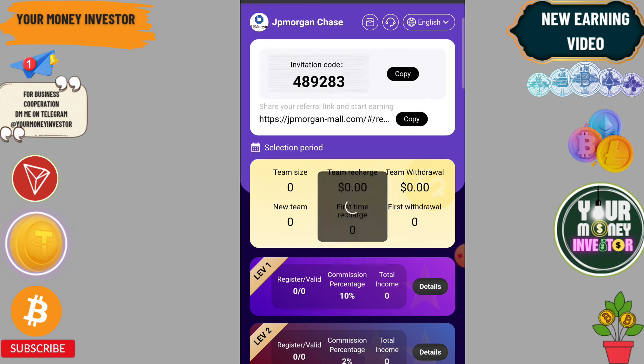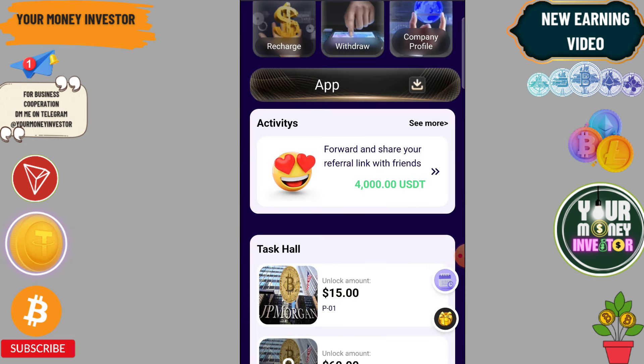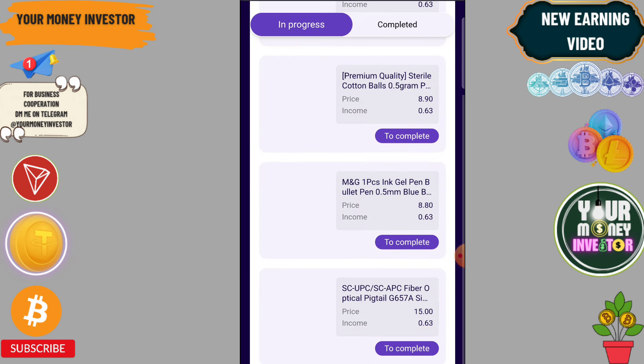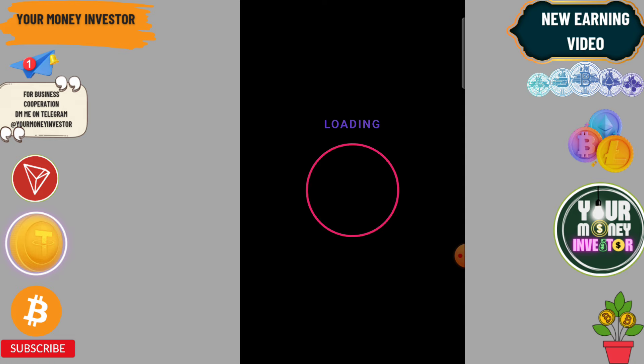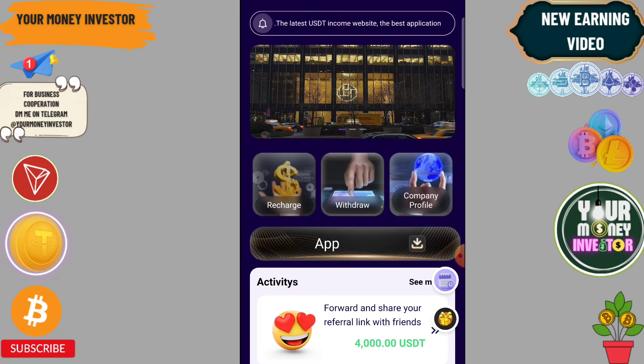You will get 10 percent, 2 percent, and 1 percent three-level income. Unlock VIP one and then do your tasks — complete three to four tasks, which is enough. Every 24 hours you will receive another task on this platform.